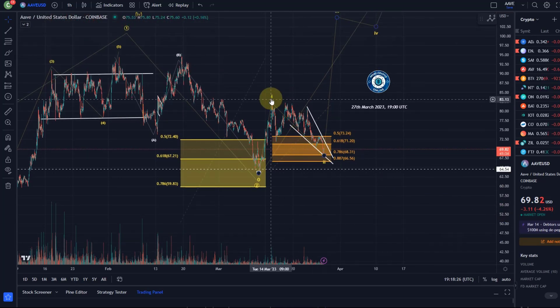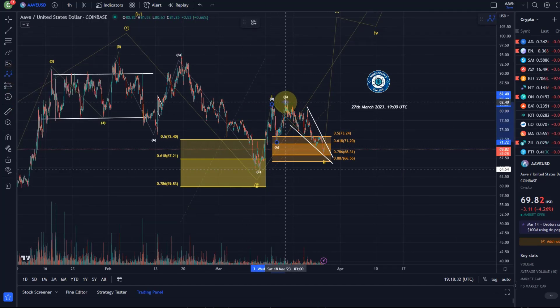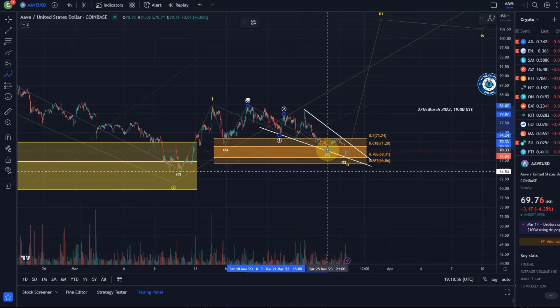Looking at the sub-wave price action, you could say that we have in this Wave 2 an ABC structure — an A wave, B wave, and C wave to the downside. In the C wave we could argue there was an ending diagonal possibly. So this could have been a Wave 1, then a Wave 2, then possibly a 3 — basically an ABC in 1, the Wave 2, then ABC in 3 and the 4. And this could also be an ABC with one more low.